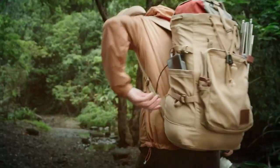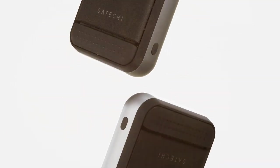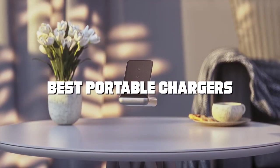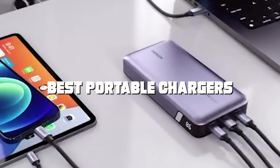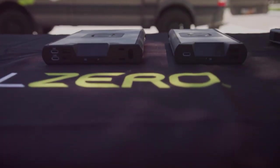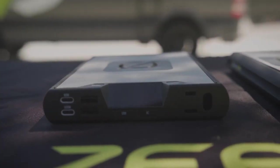Welcome to the channel, where we uncover the most innovative tech gadgets on the market. In today's episode, we've got something special for you: the best portable chargers. If you're tired of your devices running out of juice at the worst times, stick around because we've done the research to bring you the ultimate power solutions.